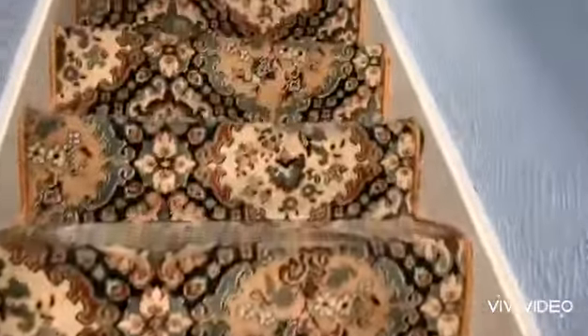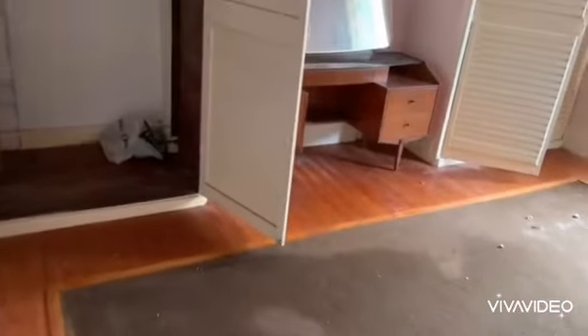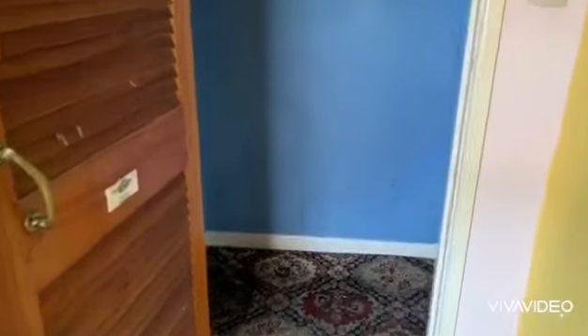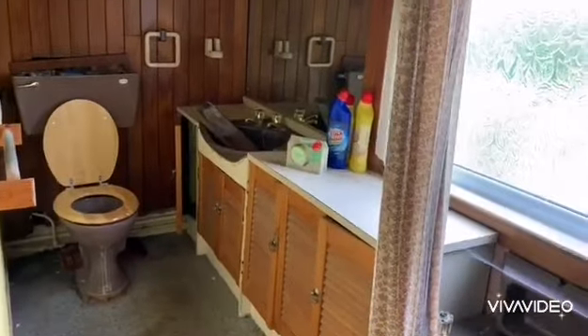Going upstairs, there's a bedroom. This flat is in need of complete refurbishment, same as Flat 1. There's another bedroom in here, and finally the bathroom.